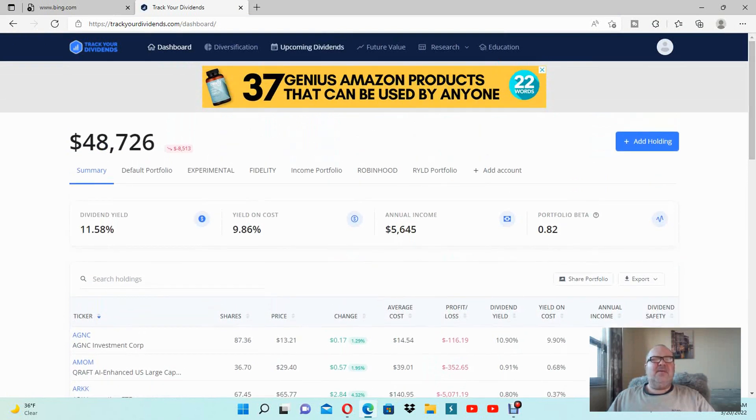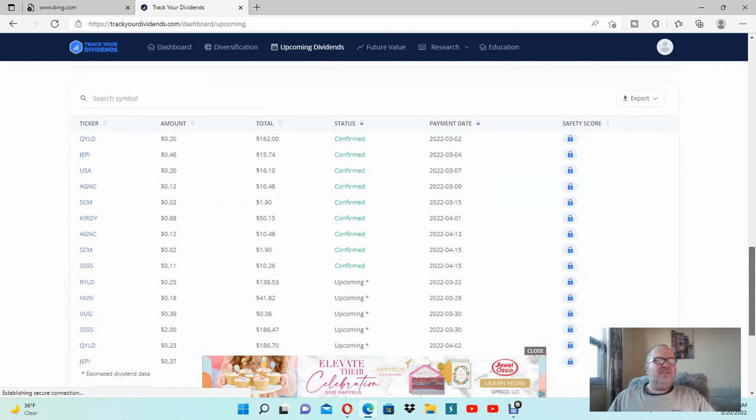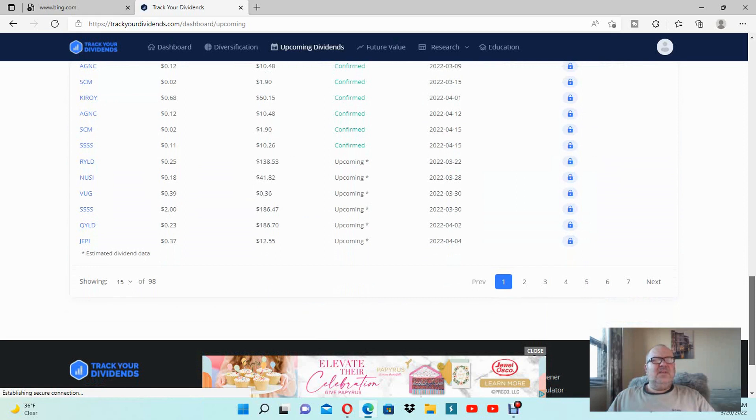Let's look at the upcoming dividends I'm expecting to receive right now — something I like about this section of trackviewdividends.com. I note that for STELA the ticker symbol I actually receive $10.19, not the 90 cents shown here. The next one would be March 1st — $50 from KROY. In April, April 12th, AGNC — it's a mortgage REIT. I also need to receive RYLD; the upcoming payment says $138 on March 22nd.